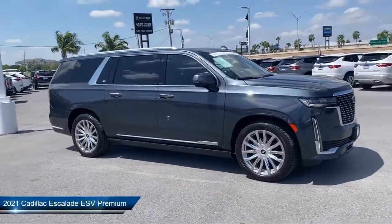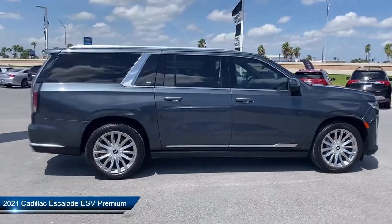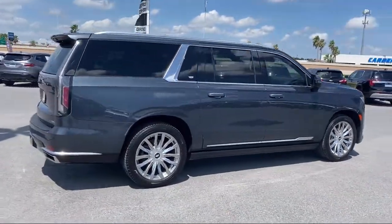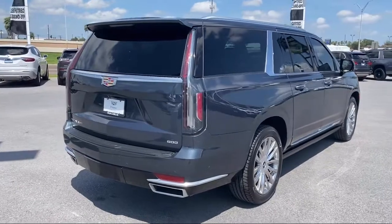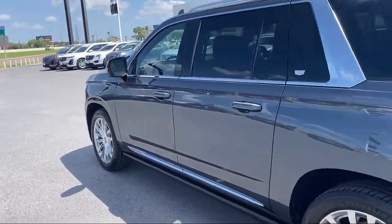It comes equipped with proximity key with doors and push button start, preferred equipment group 1SB, navigation, ventilated front seats, and heated door mirrors.